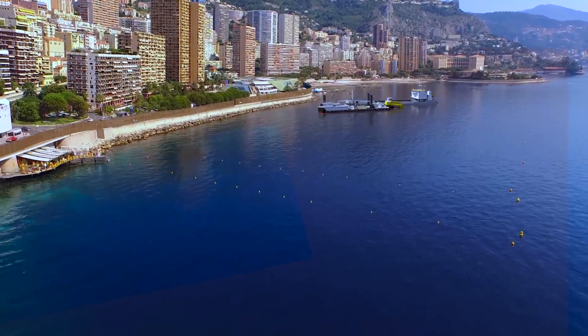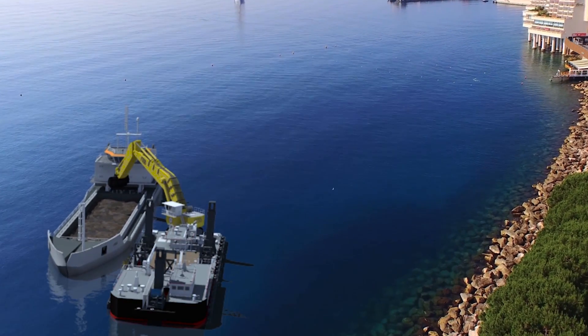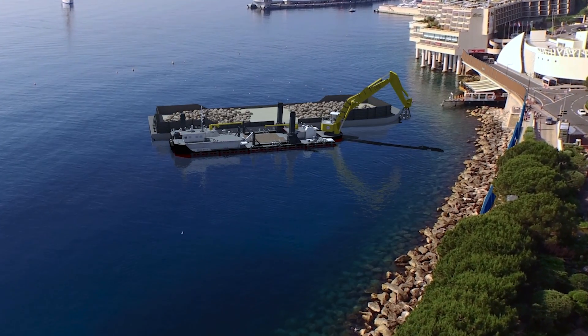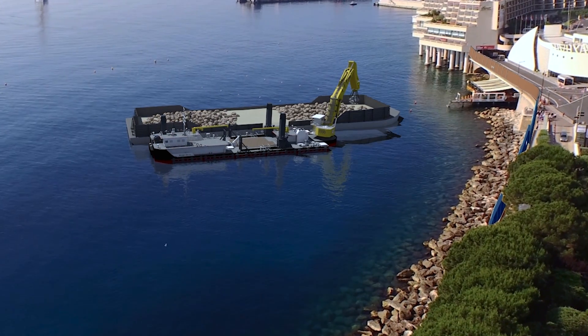Silt is extracted using an excavator with a watertight ecological grab to avoid suspending material. The first rip-wrap layer of the Portier dike is then removed to create nearby ecological artificial reefs.